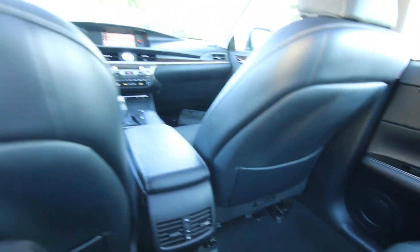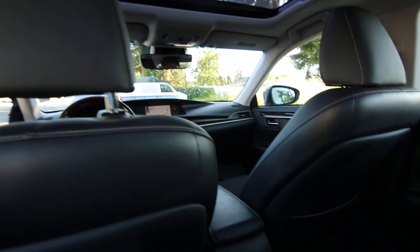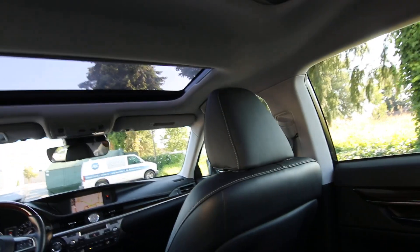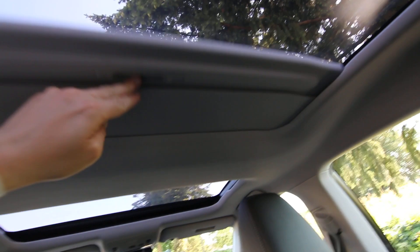The ES 350 is very comfortable and spacious. I'm six foot two — I set the front seat to my height and there's still plenty of legroom back here. It's also nice having that extra glass roof panel for the second row; on overcast days it allows lots of natural ambient light into the interior.